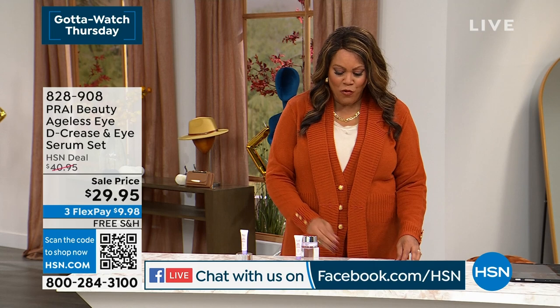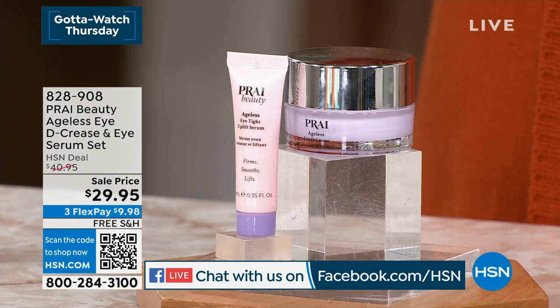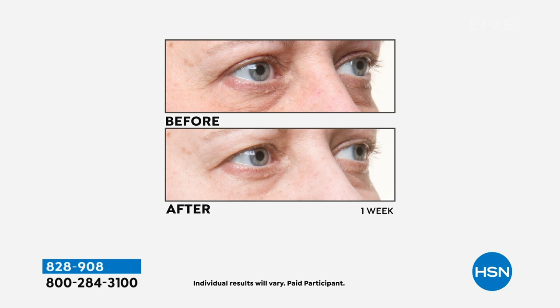Okay, we're going to kick it off with Pride Beauty. I'm talking to you if you have crow's feet, if you feel like your eye just needs a lift. What we are giving you today is an Ageless Eye Decrease and an Ageless Eye Serum. You're getting both of these for $29.95. Normally the two are $41.